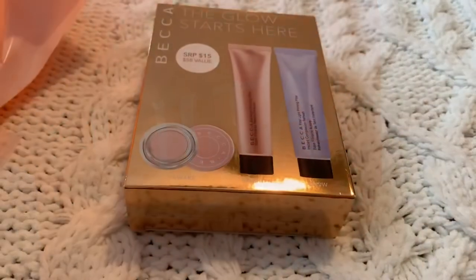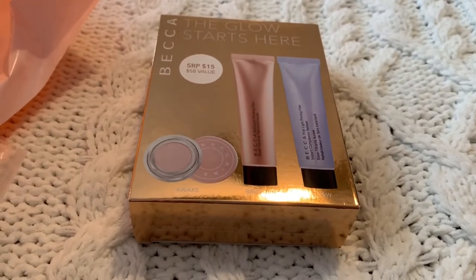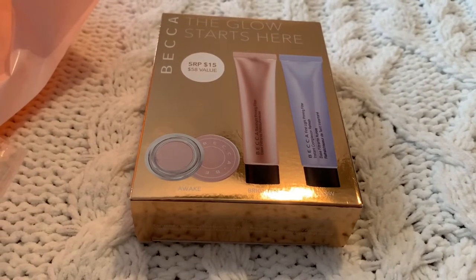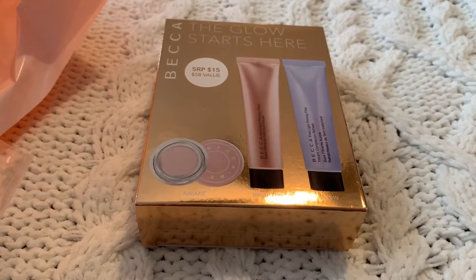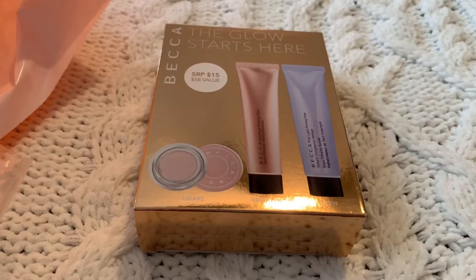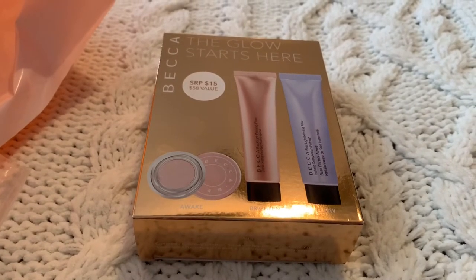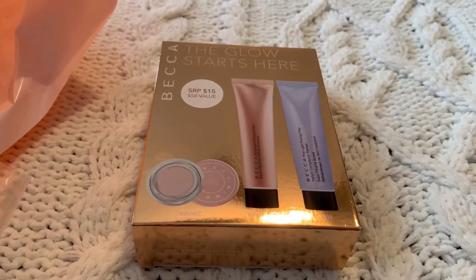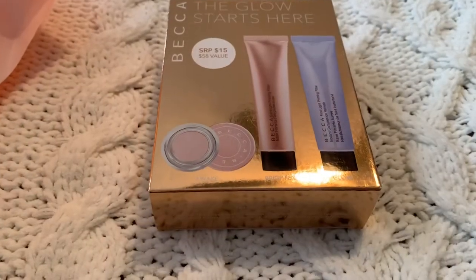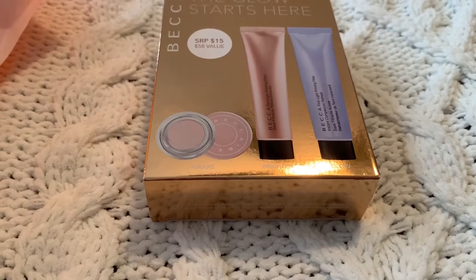The first thing I pulled out I'm really excited about — it was a really good bargain. I got two primers, two different types: one's more of a light and the other is like regular, for backlighting. Then I got an under eye brightener, so I'm really excited about that. For all three it was only $15 — you'd spend more than that on just one. Always look for gift sets like this to save some money.